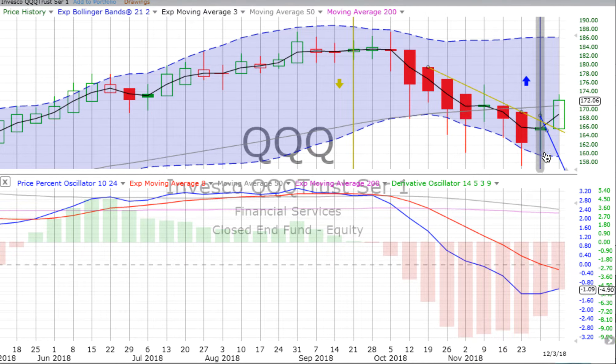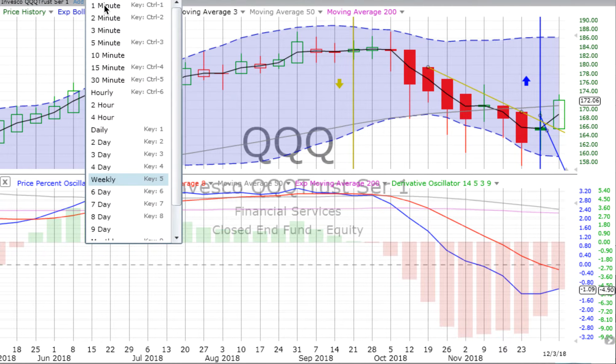Down until perhaps it bottomed out. The week starts up strong on the NASDAQ 100 too. The derivative oscillator is still negative, but that price percent oscillator is heading up for the first time in all that time. It was flat over the prior week, but now there's a big strong green up candle — the first day of the latest five-day candle.